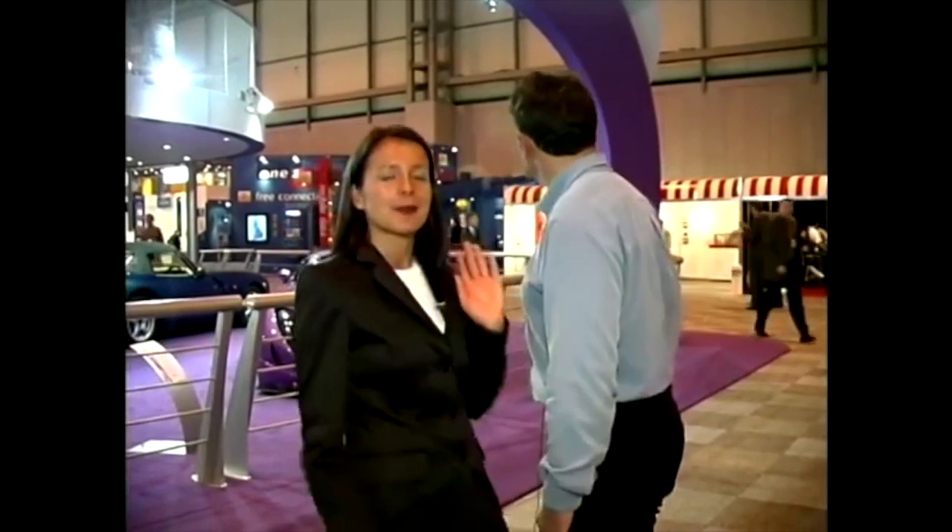Hello and welcome to MotorWeek. Well, if you've noticed that gorgeous thing behind me — and no, not Howard — it's a TVR. And that's because, where are we Howard? The Birmingham International Motor Show.